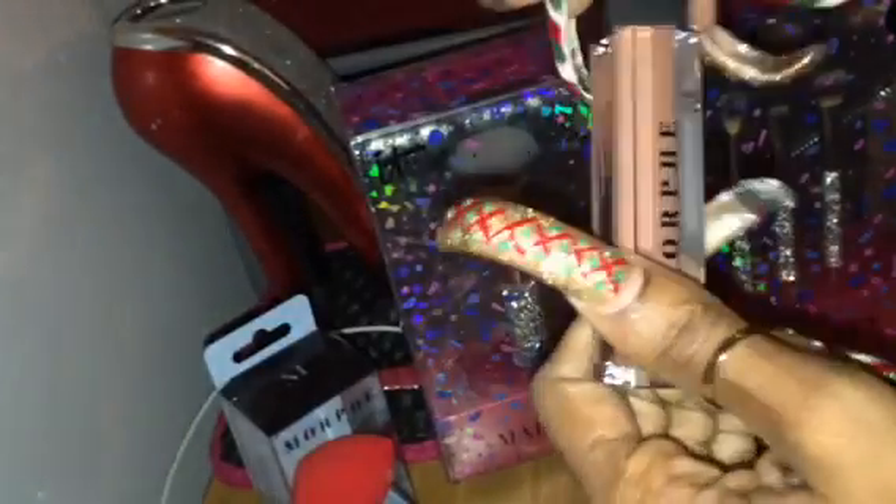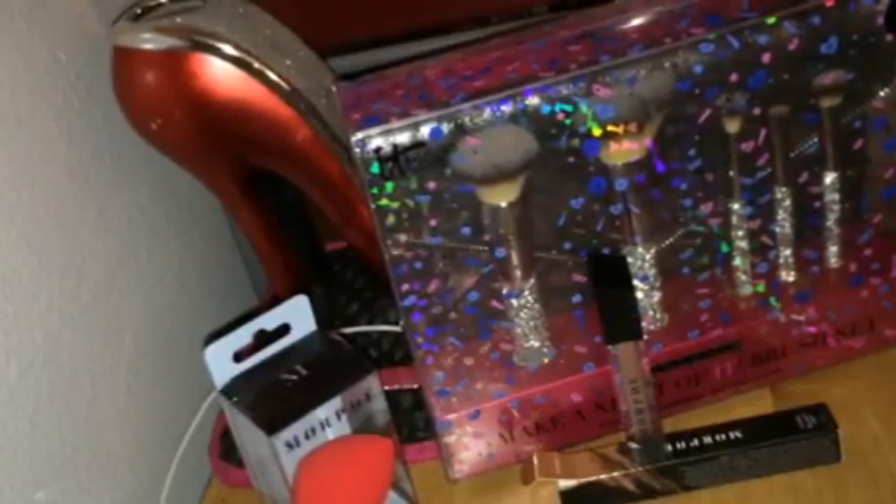I grabbed the Morphe Free Bird lip gloss. I try to get away from the nudes but it doesn't happen — it's not my fault, nobody has beautiful pinks for me. I saw this on Instagram and I had to have it. This is going to be one of those ones that just stays in my bag — it's absolutely gorgeous, and that is Morphe's Free Bird. They had another one I wanted but they were sold out.